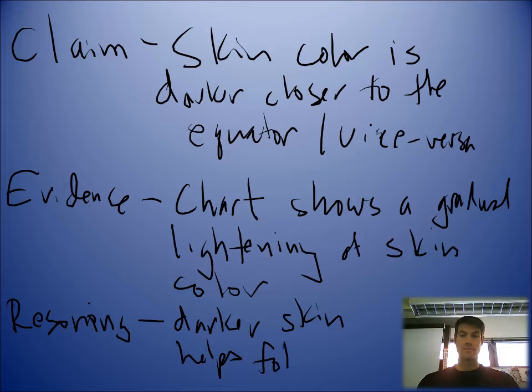Darker skin helps folic acid. This is especially important — a lot of times when women are pregnant, their pediatrician wants to make sure they get enough folic acid. Lighter skin with lots of sunlight is going to break down that folic acid, and if a woman is pregnant, that fetus will not develop as well.